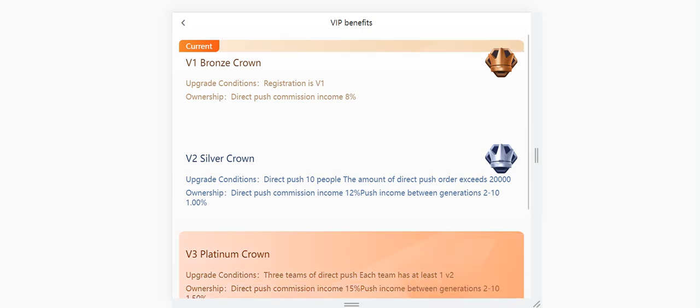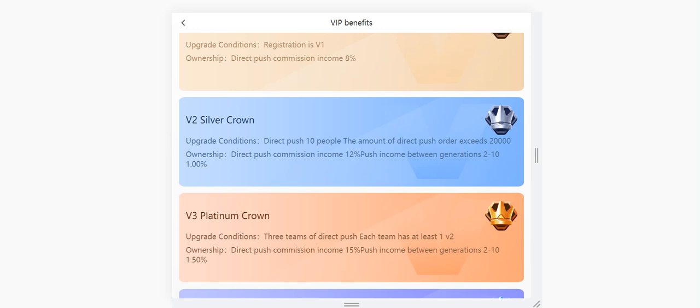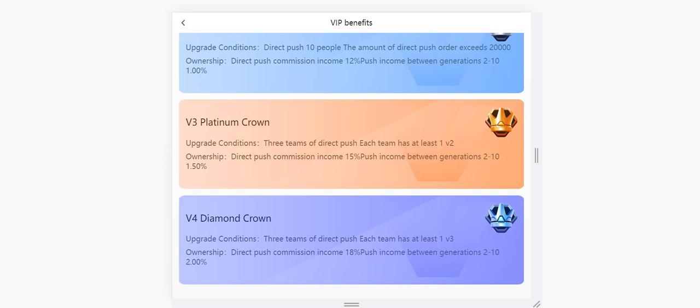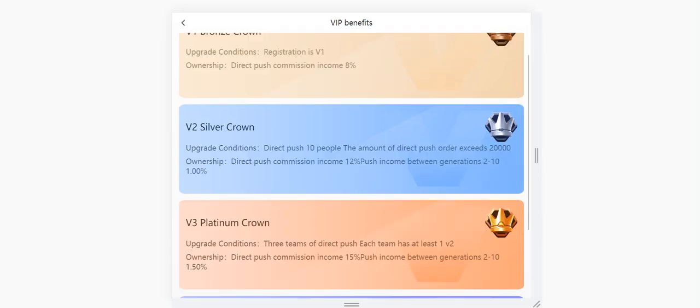Let me explain the VIP levels. VIP 1 Bronze Crown: upgrade condition is registration. Direct push commission income is 8 percent. VIP 2 Silver: upgrade condition is direct push of 10 people with total direct push amount exceeding 20,000. Direct push commission income is 12 percent, with push income between generations 2 and 10 at 1 percent. VIP 3 Platinum: upgrade condition is three teams of direct push, each with at least one VIP 2. Direct push commission income is 15 percent, with 1.5 percent between generations 2 and 10. VIP 4 Diamond Crown: upgrade condition is three teams with at least one VIP 3 each. Direct push commission income is 18 percent, with 2 percent between generations 2 and 10.